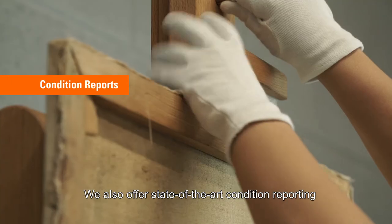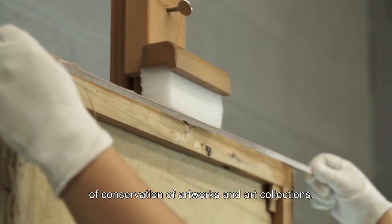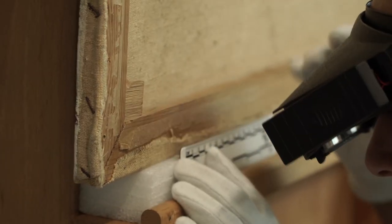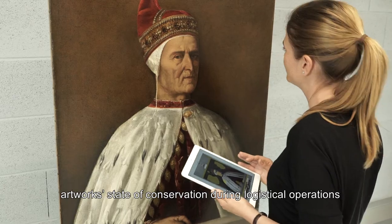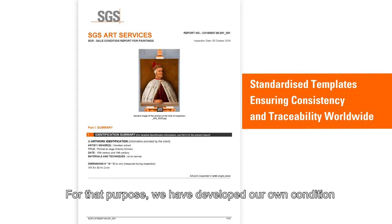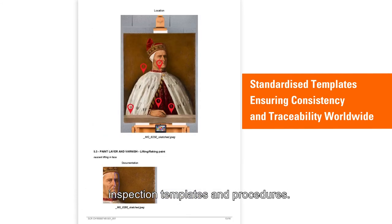We also offer state-of-the-art condition reporting and documentation services to monitor the state of conservation of artworks and art collections. We have developed a unique system to monitor the state of conservation during logistical operations and any other type of transaction. For that purpose, we have developed our own condition reporting software with standardized inspection templates and procedures.